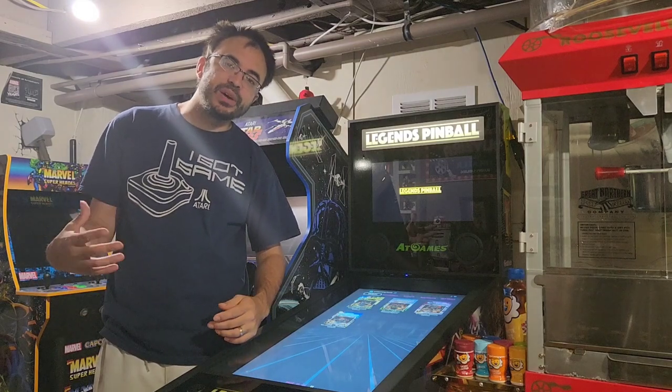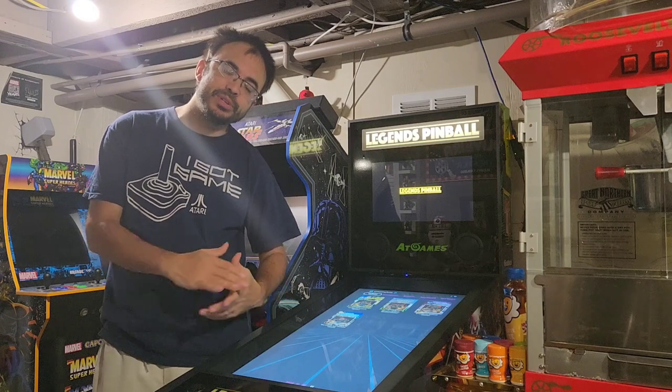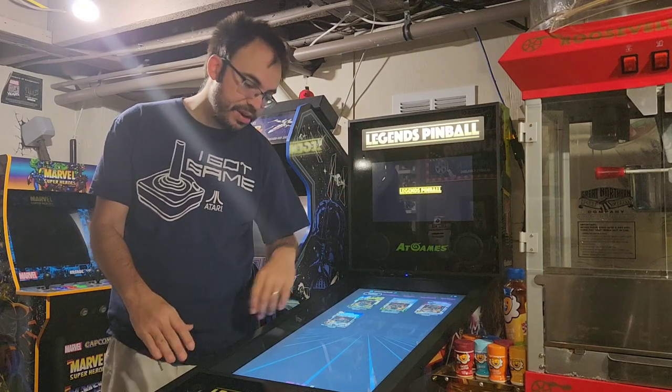Alright guys, welcome back to another video on the channel. Today we're here to talk about me getting a Legends pinball machine, as you guys are seeing here.